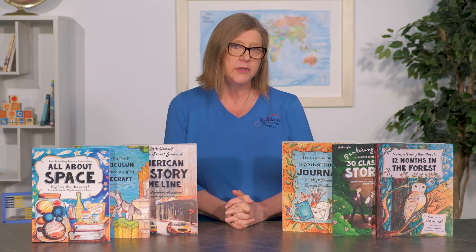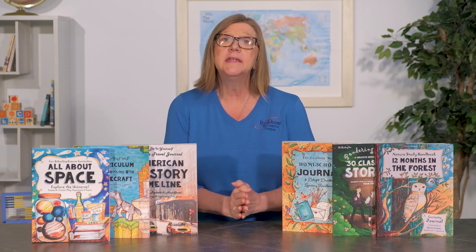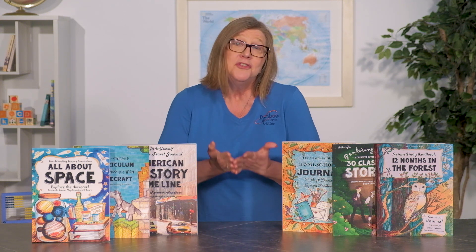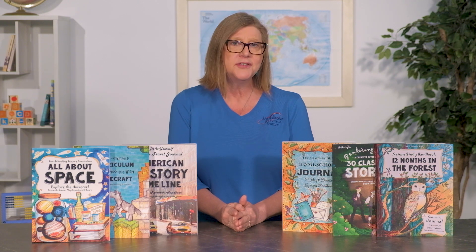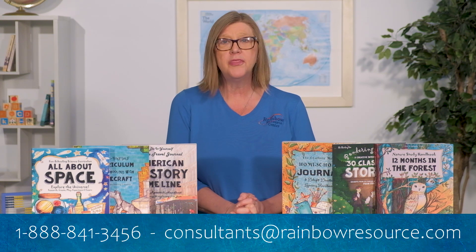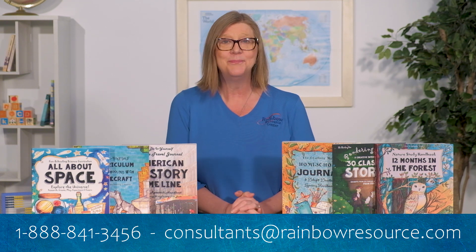Thank you for joining me today. I hope you've enjoyed this peek into the Thinking Tree fun schooling journals. Uniquely, these meet the needs of many homeschoolers, but they also provide an engaging way to keep our children learning all summer long through their own delight-directed studies. Parents, you have a little direction with these books, and there are templates for the student to follow. Children are then free to creatively learn and gain skills necessary on their journey to becoming a self-learner. We would love to hear from you about this or any other curriculum. Our number is 888-841-3456, or contact us via email at consultants@rainbowresource.com.